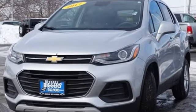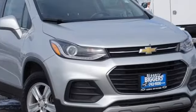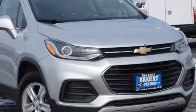Performance. Value. Durability. Chevy. Someone's going to drive this fantastic vehicle off the lot — should be you. Test drive it today.